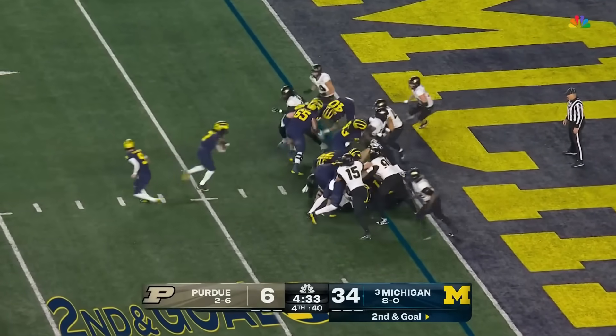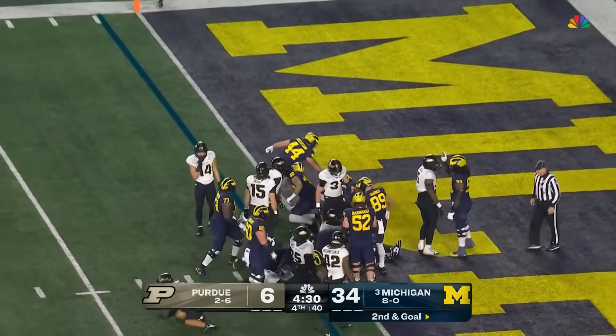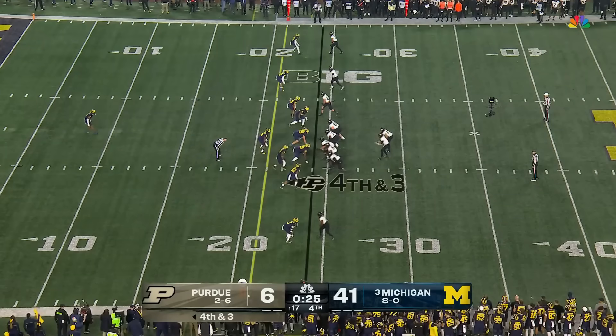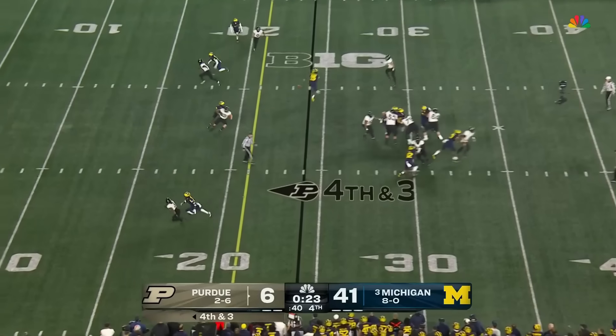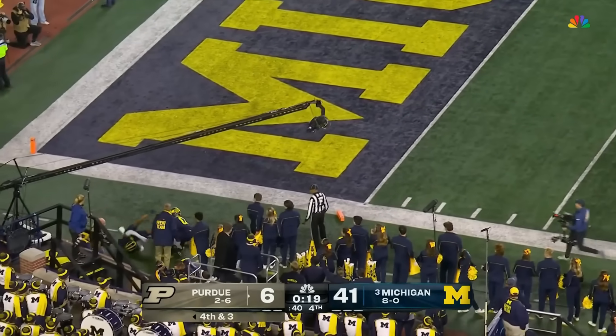Same fate here tonight — yes sir. Donovan Edwards — touchdown Michigan! Fourth and three, Carl just going to lob it up — it's caught, Burks is in there for the touchdown.